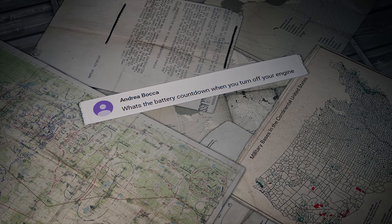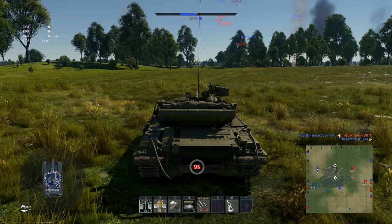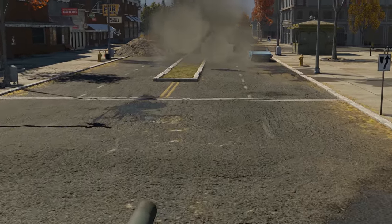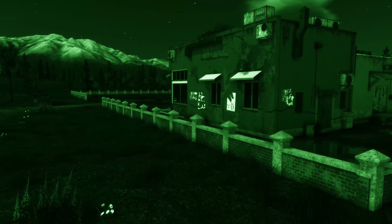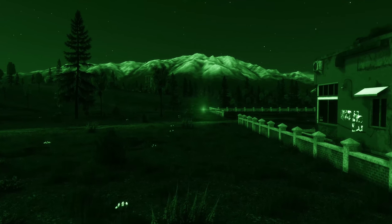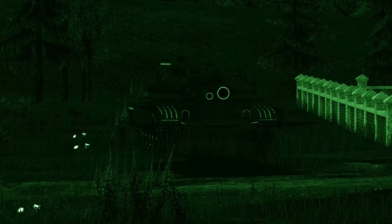There is a question sent by Andrea Bocca: 'What's the battery countdown when you turn off your engine?' It indicates the time you have before your accumulator dies. When the engine is working, it constantly recharges the accumulator. But when you turn it off or carry out repairs, the battery starts to drain. If it runs out completely, you'll see a significant decrease in speed when rotating your turret or aiming your weapon, and your IR flashlight won't work at all.